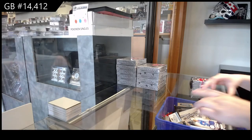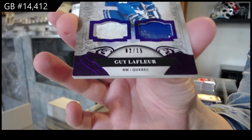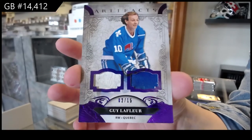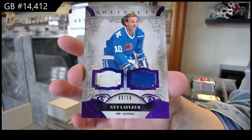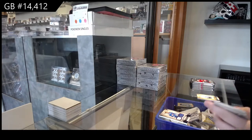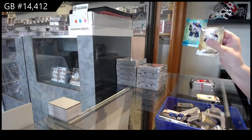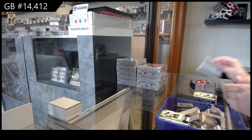We've got a purple dual memorabilia, number /215 for the Colorado Avalanche, Guy Lafleur. Teal, number /245 for St. Louis, Ryan O'Reilly.